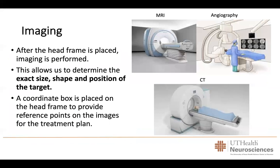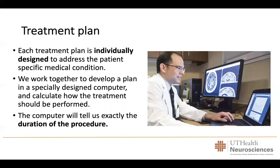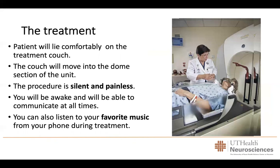After the frame or mask is placed, the patient undergoes imaging — either MRI, CT scan, or angiography depending on the lesion. This allows us to determine the exact size, shape, and position of the target in relation to the frame. A coordinate box provides reference points for the treatment plan. We then sit down at a specially designed computer and individually design a plan for each patient, calculating exactly how the treatment will be performed before discussing it with the patient.